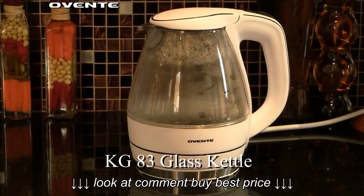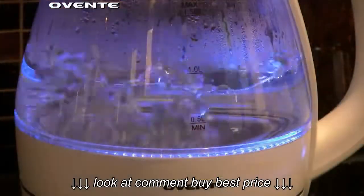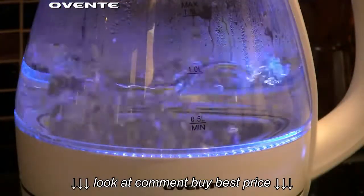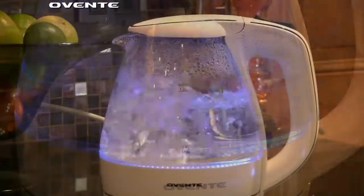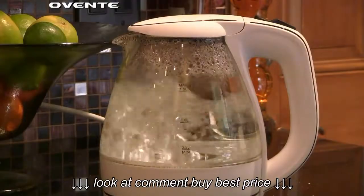The Avente KG83 glass kettle is the perfect solution for your everyday boiling needs. Made from the highest quality borosilicate glass to ensure the purest taste possible, the KG83 boils water quickly and efficiently.